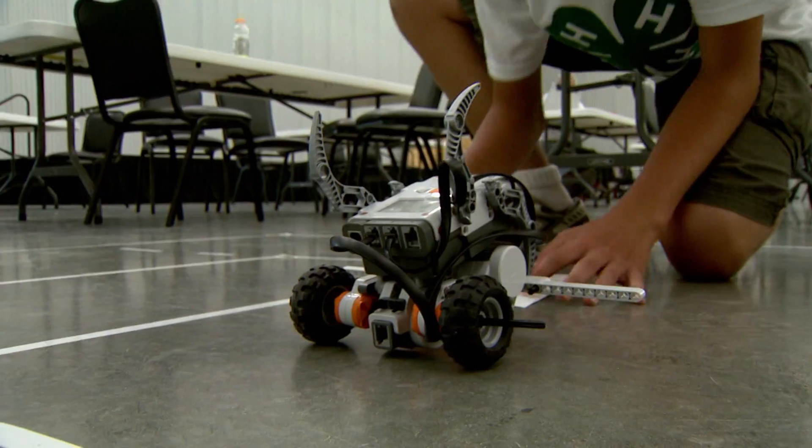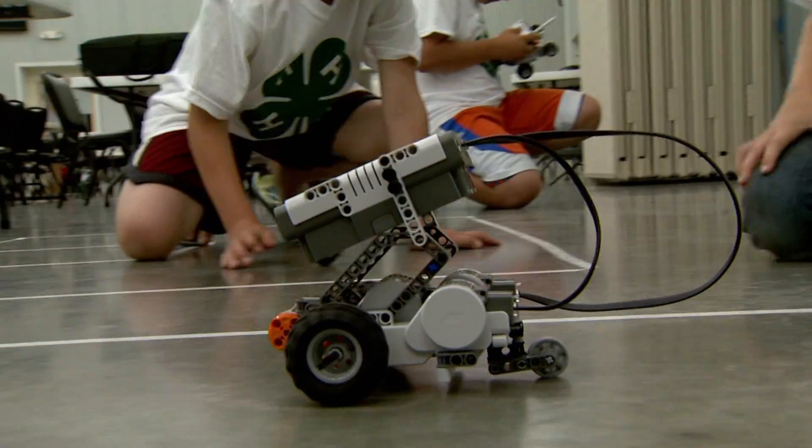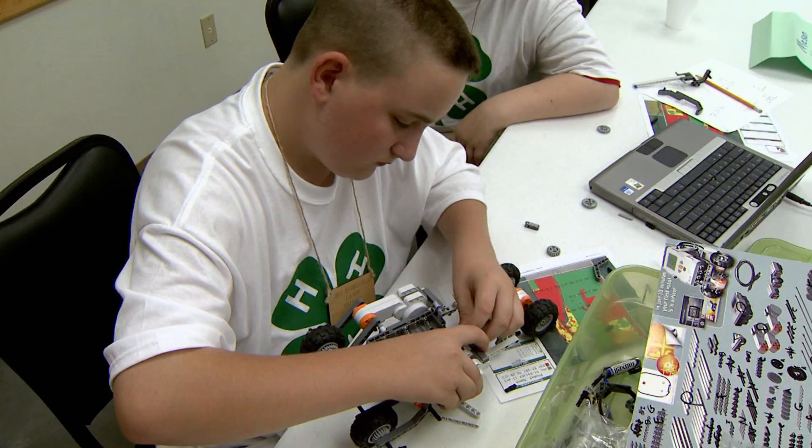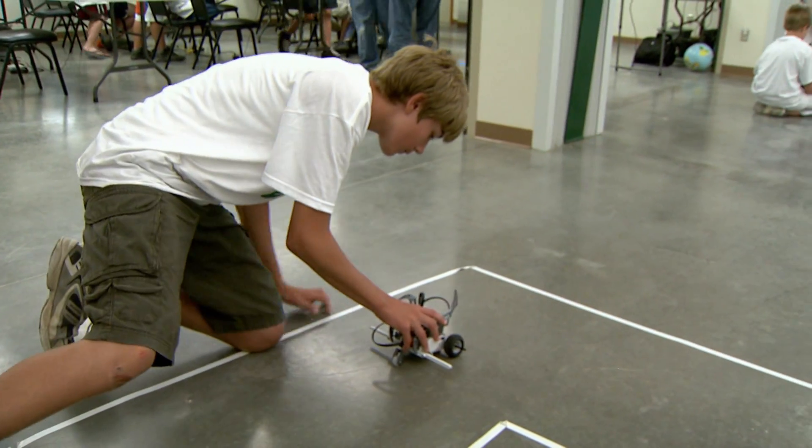University of Missouri Extension 4-H specialists believe this is one way to get kids excited about these new technologies. You can open up a book and you can read about science, but until you get your hands on it and see how it maybe is more applicable to your daily life, even as a kid, that's what's going to create the interest.